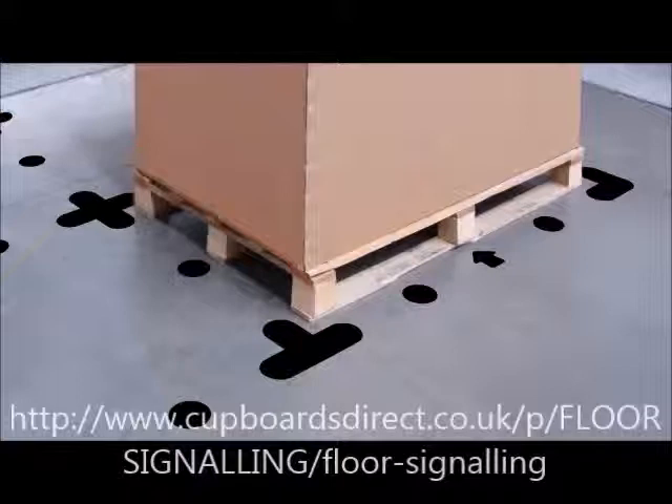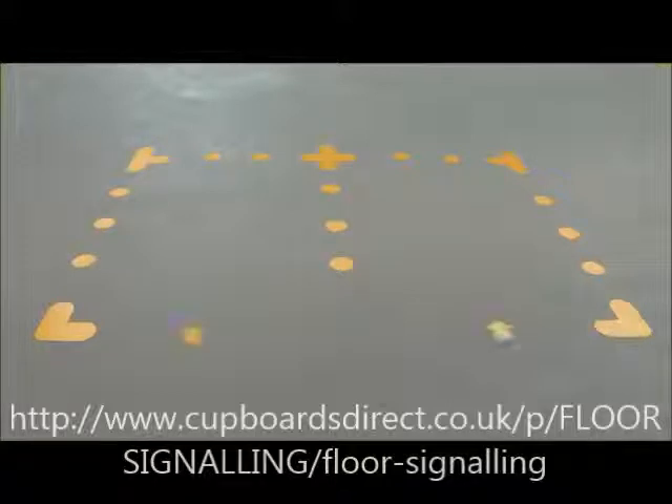Plus five different shapes for multiple functions: an L shape for marking corner pallet positions, a cross for central positions, a T for in between the pallets. There are dots for walkways and directional arrows for indicating traffic flows.